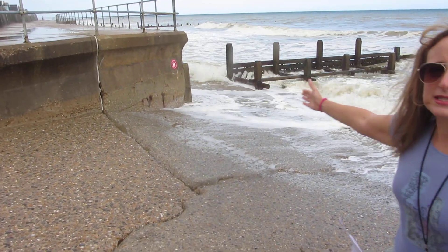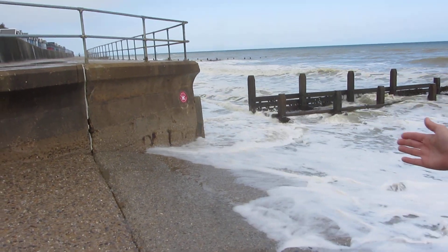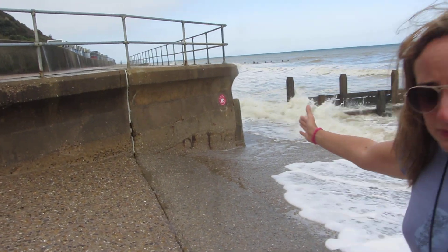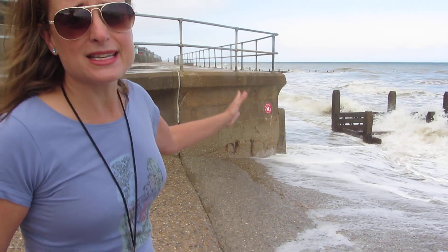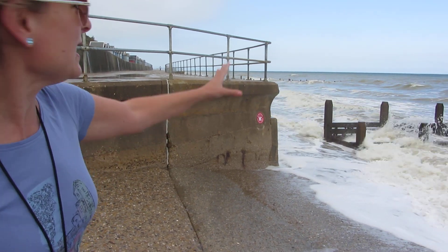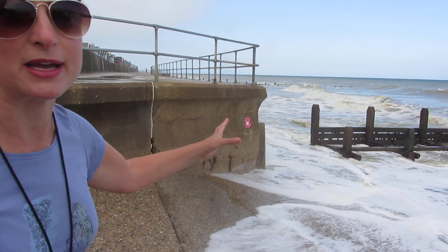Okay, this is a sea wall here — you can see that the waves are crashing into the bottom of the sea wall. The sea wall is a concrete wall; it's the most expensive type of sea defence and also the most effective. But it is disintegrating in this area — you can see there are holes and cracks in that sea wall. It's curved to try and help deflect the waves as they crash into it.